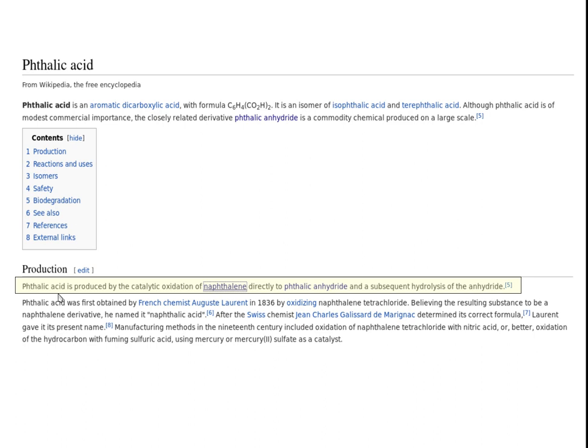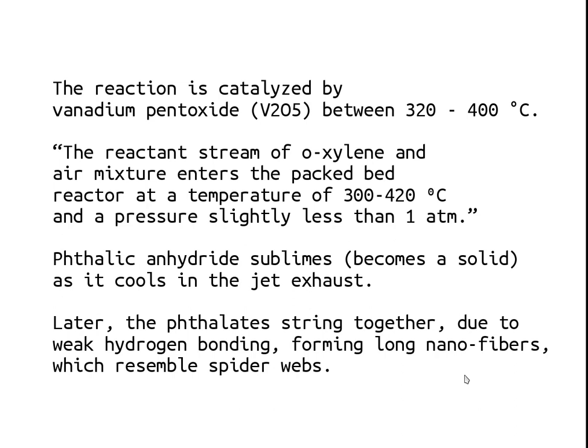Phthalic acid, which is the end product desired, is produced by catalytic oxidation and hydrolysis of the anhydride — hydrolysis just means exposing it to water. The reaction is catalyzed by vanadium pentoxide (V2O5) between 320 and 400 degrees Celsius. To quote an industry document: 'the reaction stream of o-xylene and air mixture enters the packed bed reactor at a temperature of 300 to 420°C and a pressure slightly less than one atmosphere.' Those temperatures and low pressures exist in the exhaust stream of a jet engine. Phthalic anhydride sublimes — turns directly from a gas into a solid — as it cools in the jet exhaust.